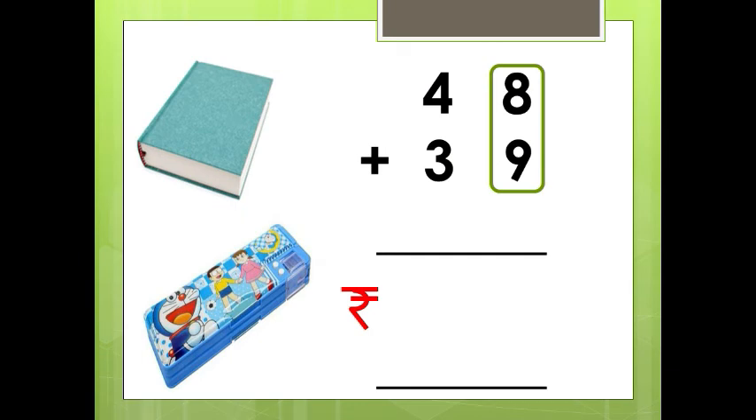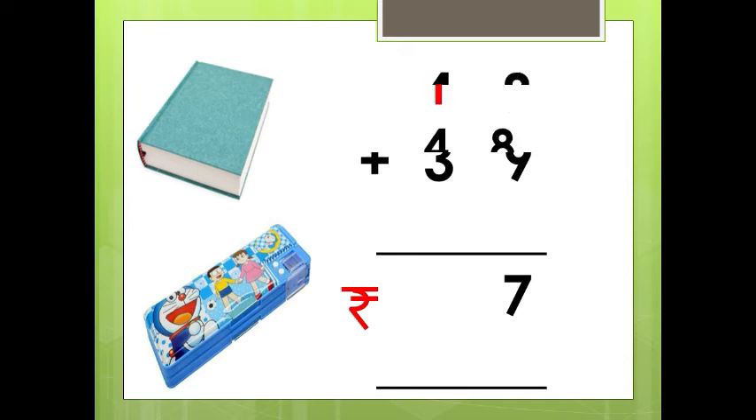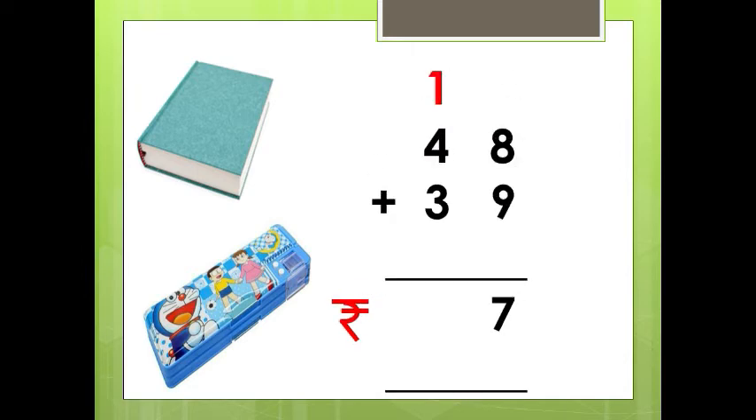What is 8 plus 9 children? 8 in the mind, 9 in the fingers — counting up: 9, 10, 11, 12, 13, 14, 15, 16, 17. Very good. 8 plus 9 is 17. So we write 7 in the ones place and carry over 1 to the tens place.